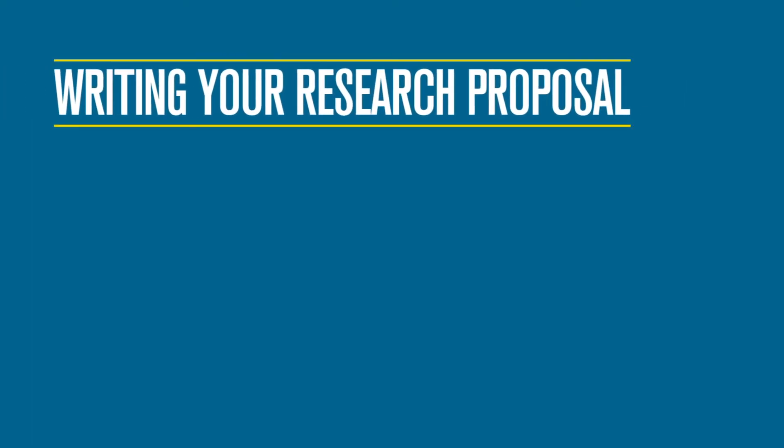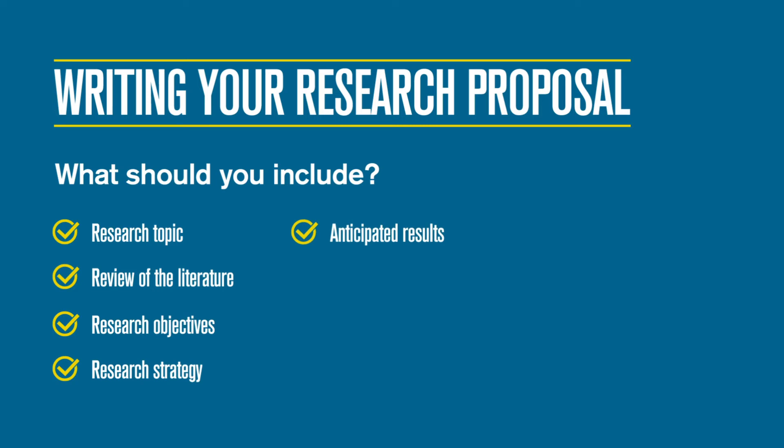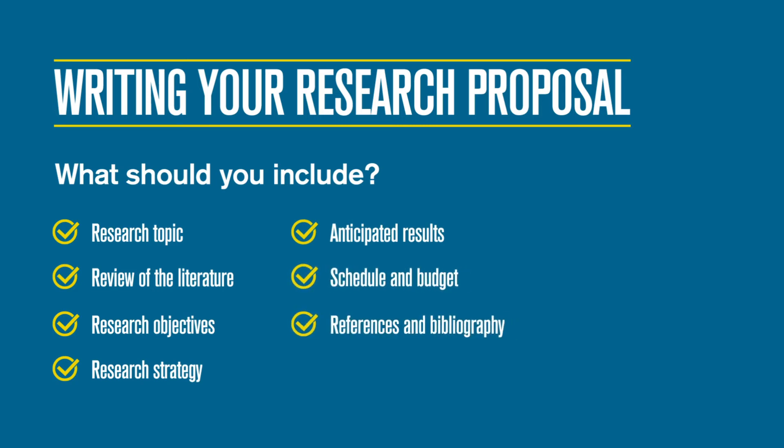Your research proposal is a key part of your application, which potential supervisors will use to decide if your research is something they can support. You should include your research topic, review of the literature, research objectives and strategy, anticipated results, schedule and budget, and references and bibliography.